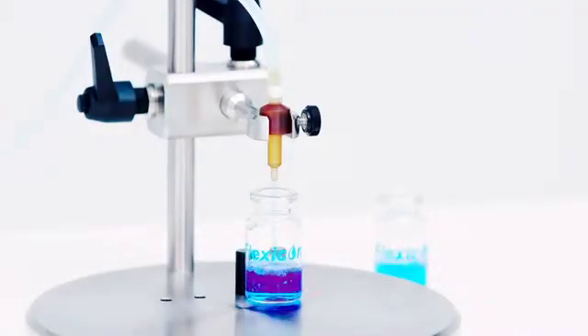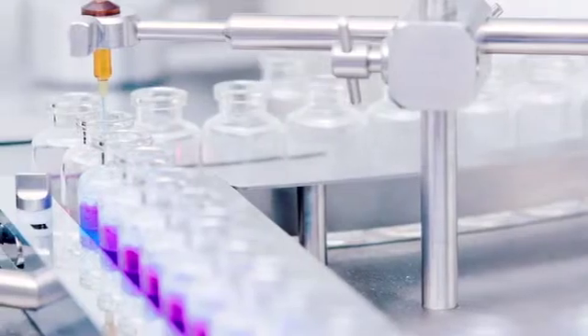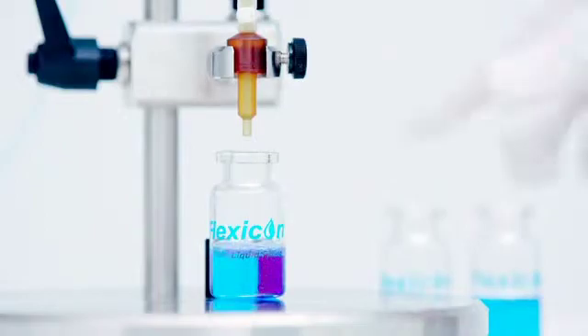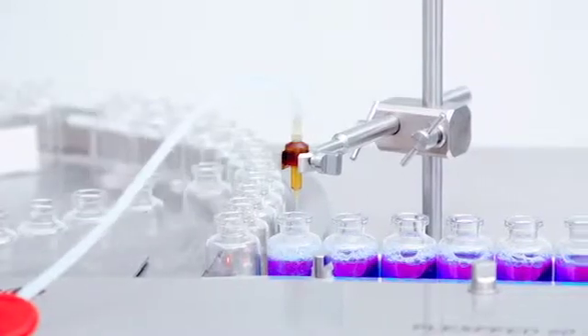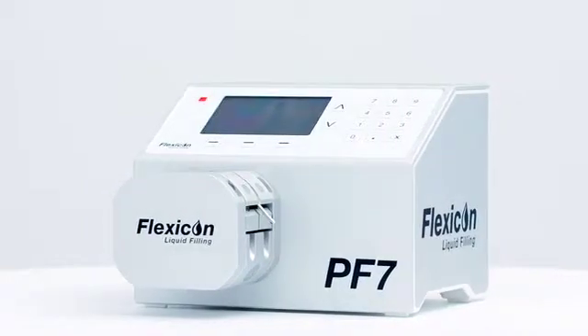Flexicon Liquid Filling designs and manufactures aseptic filling systems which scale with your fill and finish needs. Flexicon is unique in providing flexibility, precision and efficiency for small to medium-sized batch production in the biotechnology, pharmaceutical and diagnostic sectors, whether that is hand filling or fully automatic filling, stoppering and capping system machines. Here we show the excellence of the PF7 Benchtop Peristaltic Filler.